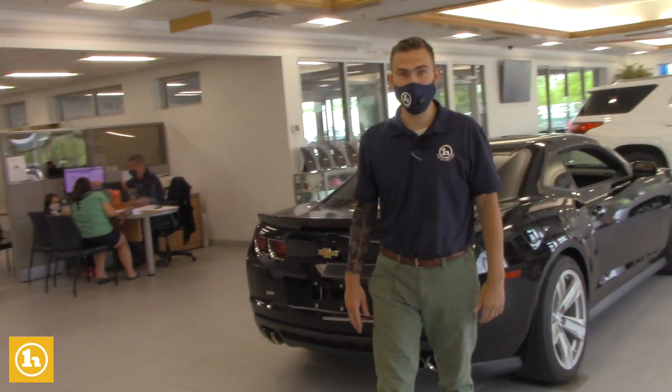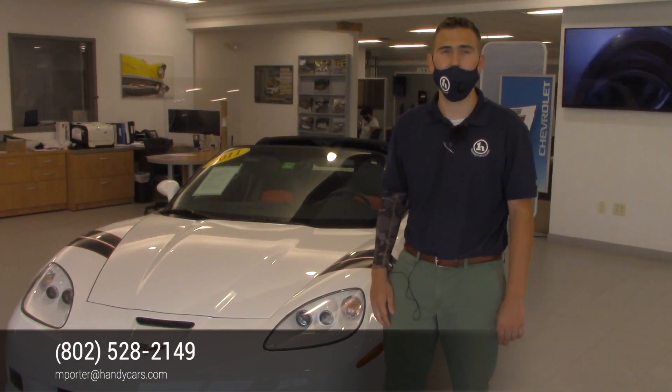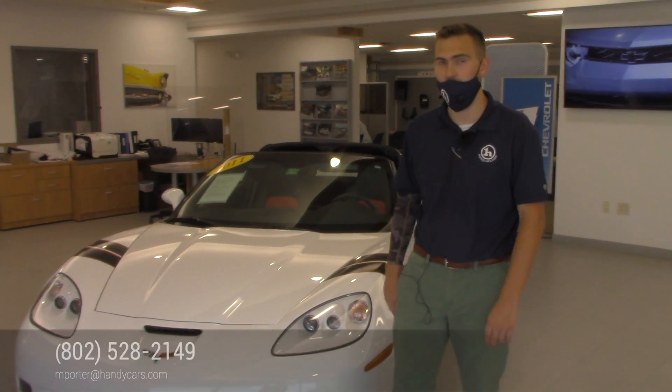If you had any other questions, Steve, or would like to set up a time to come to the dealership and take a look for yourself, please just give me another call. 802-528-2149 is my direct line here at the dealership. Thank you again for choosing to inquire on this beautiful car and hope to talk to you soon.